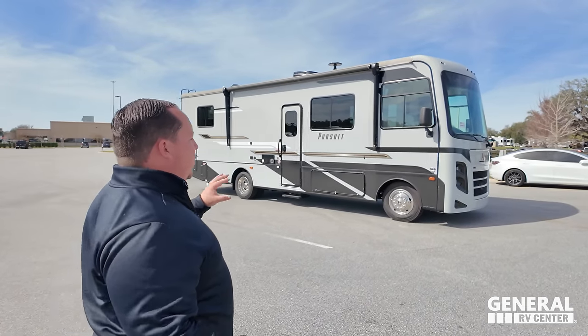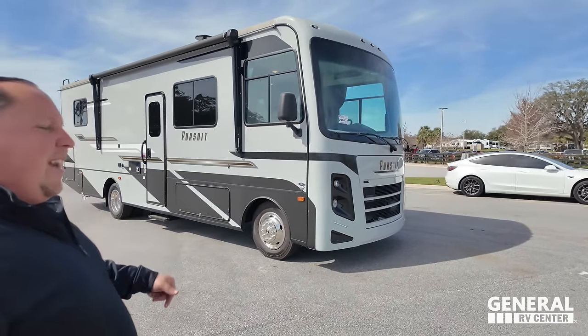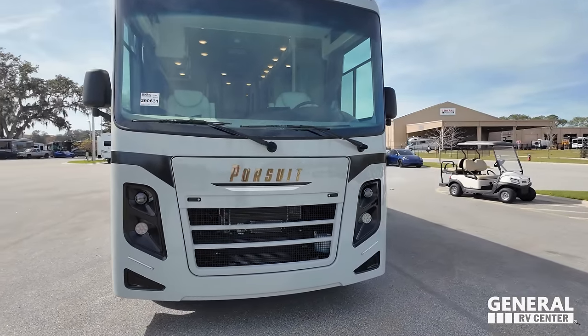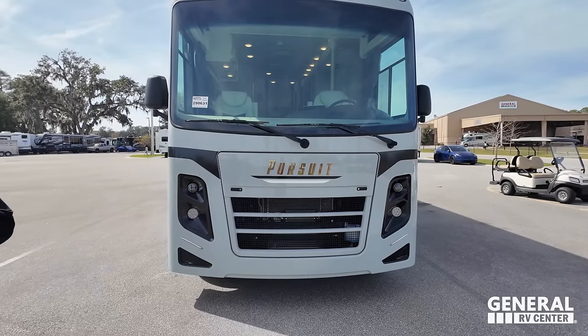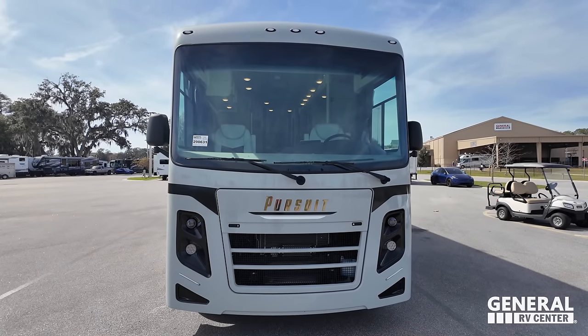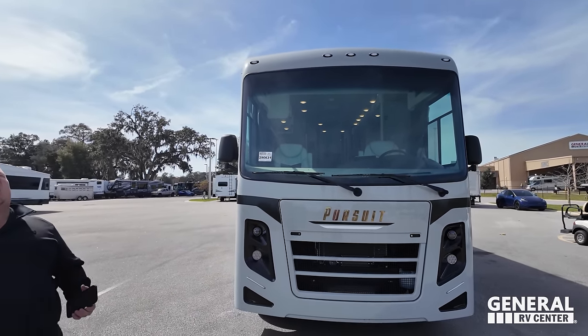We haven't done one of these in a while. Actually, we've never done a 29XPS. We've done Pursuits but not the same floor plan. The model is 29XPS Coachman Pursuit. The actual tip-to-tip length is 31 feet long. This sits on the F53 chassis. It's the 7.3 liter V8 Godzilla engine.